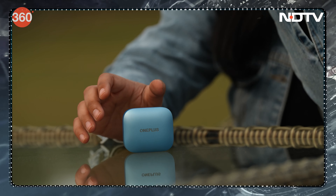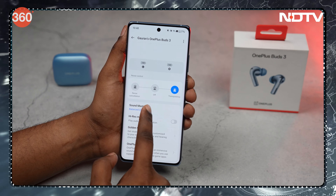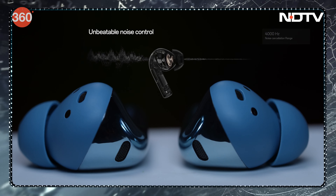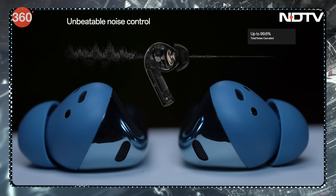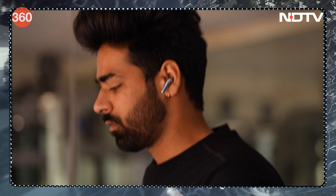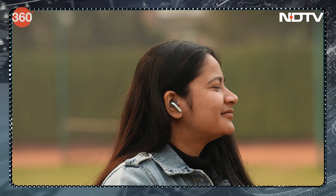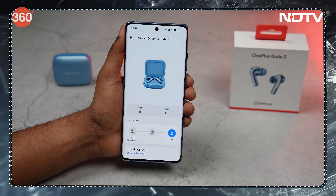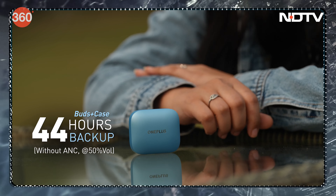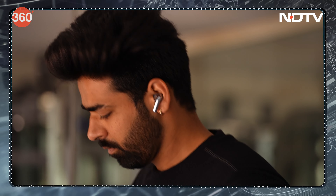The OnePlus Buds 3 get wide and loud without uncomfortable distortion and handle bass pretty well. Users who prefer lighter sound can modify EQ modes in the connected phone's audio settings or via the Hey Melody app. Active noise cancellation effectively cuts moderately loud environments like AC hum and office murmur, though very loud environments remain a slight struggle. Transparency mode is excellent — removing one earbud auto-switches the other to Transparency mode swiftly. Call quality is good, and the claimed 44-hour battery life easily covers two working days. With IP55 dust and water resistance, the buds can handle light rain and workout sweat.